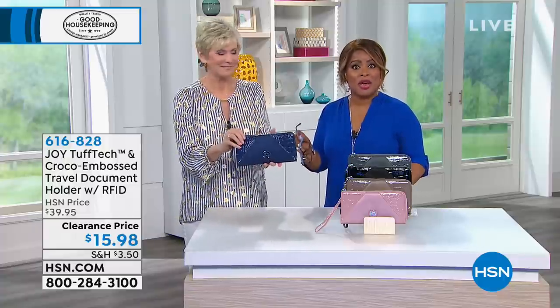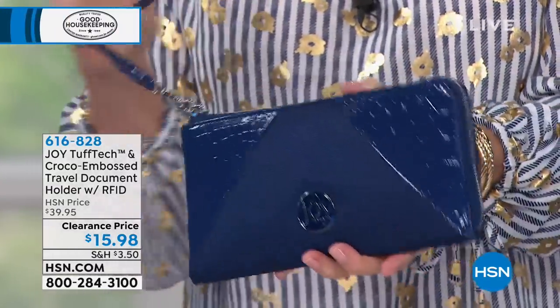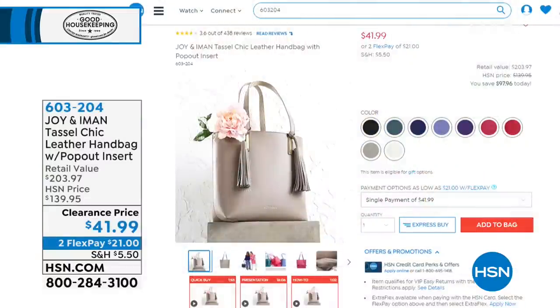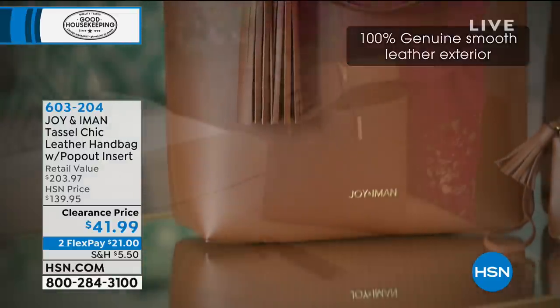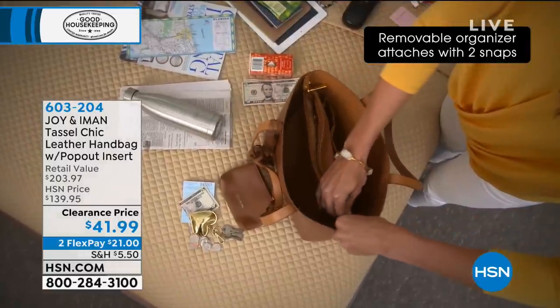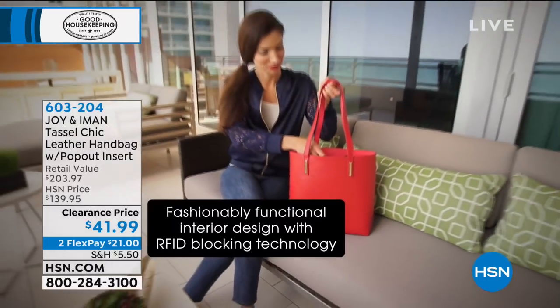I would even start tucking some of this stuff away for holiday gifts — the prices are insane and they surely won't last. Let's give you a look at what's coming up — isn't that a pretty bag? I think that's so pretty for Mother's Day. Remember, Mother's Day is just next month. This is really three bags in one — you'll get the gorgeous genuine leather tote, a little wristlet change purse, and a pop-out insert inside as well. That one is coming up close to 70% off. Genuine leather. It's $41.99 or two flexible payments of $21.